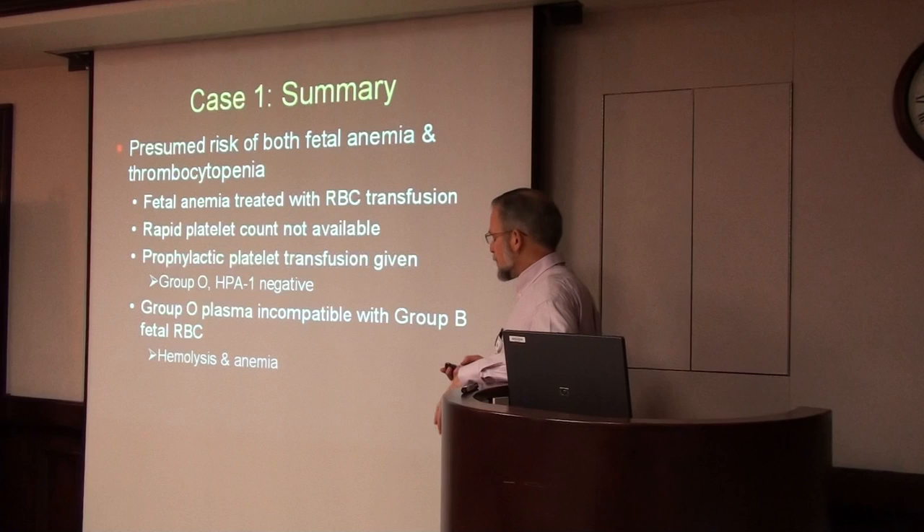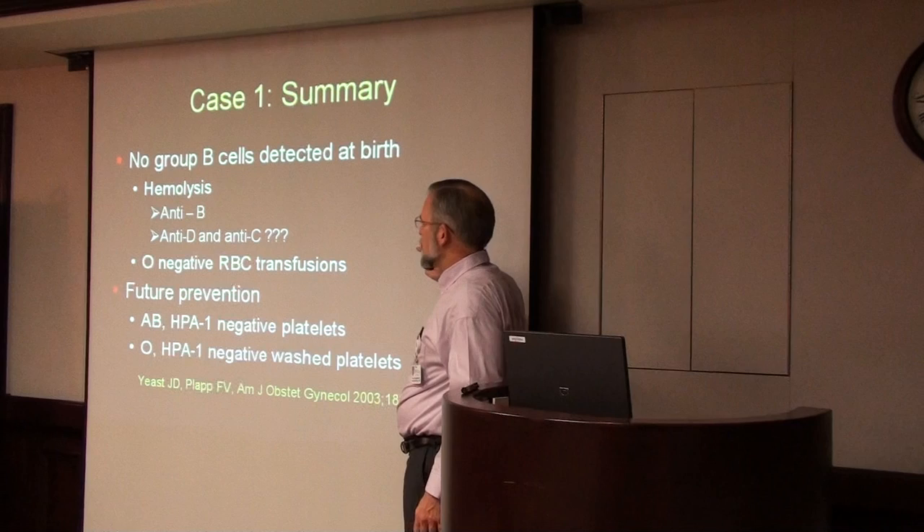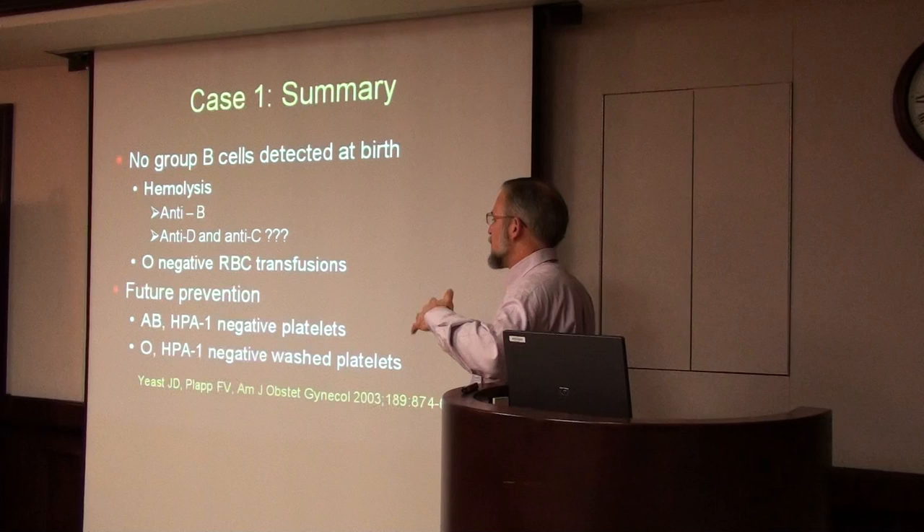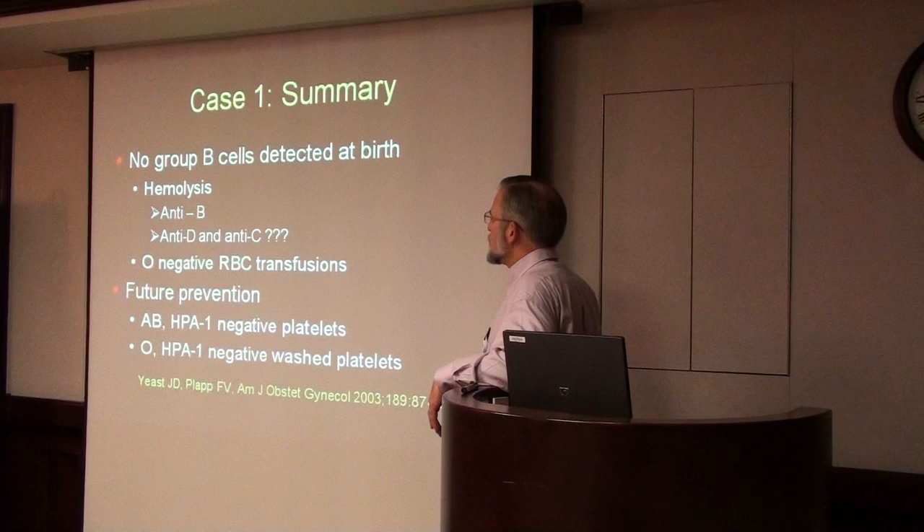We think that when we gave those 15 mils of plasma in the platelet unit, it actually bound to the group B red cells in the baby and hemolyzed those cells — in addition to the anti-D antibody the mother had already formed, which was destroying the baby's RH-positive red blood cells. This was an interesting case of a fetal hemolytic transfusion reaction that was really iatrogenic. We didn't think through giving the group O platelets — we assumed it was normal since we were giving group O red cells, not accounting for the baby's blood type being group A or B. The case was so interesting that we actually wrote it up and published it as a warning to others.